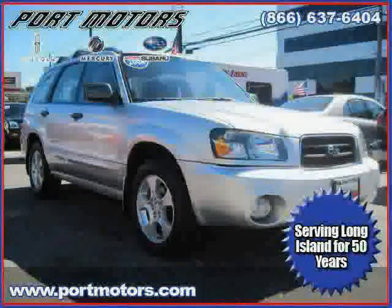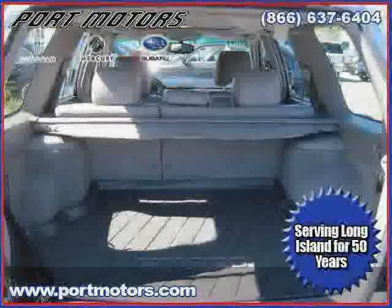Driven with care for 85,515 miles, makes this Forester an easy choice for you.